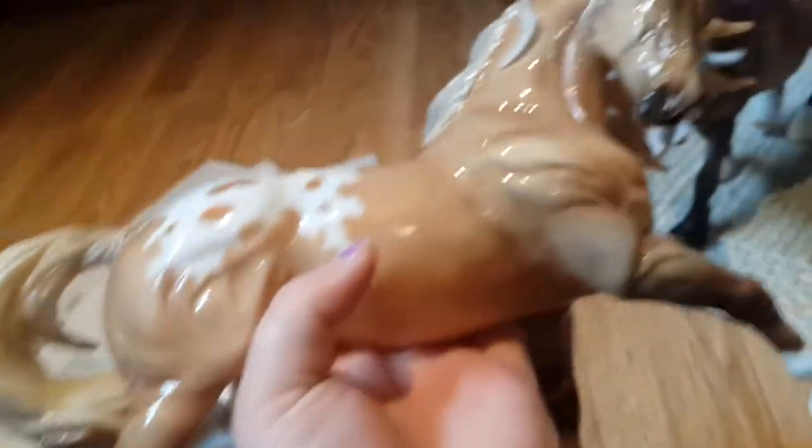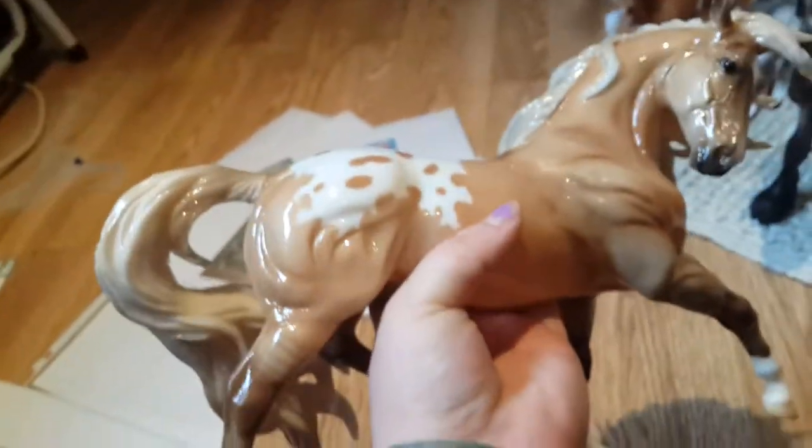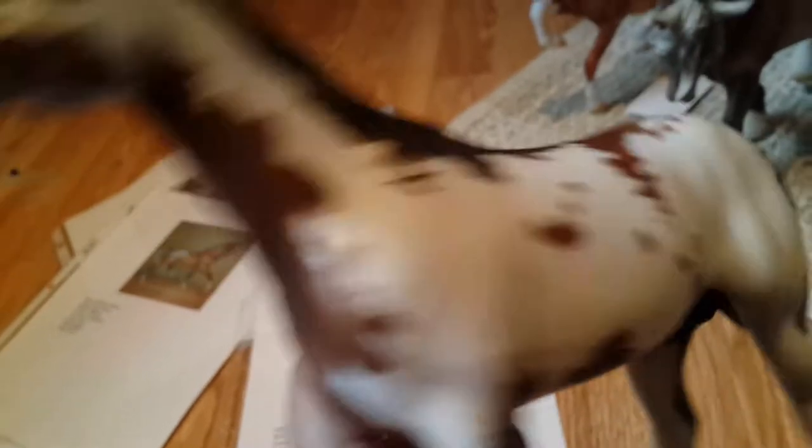Lionheart has actually placed for me — he got a fifth place, which is very exciting. He is the one that started the whole entire flagship collection.